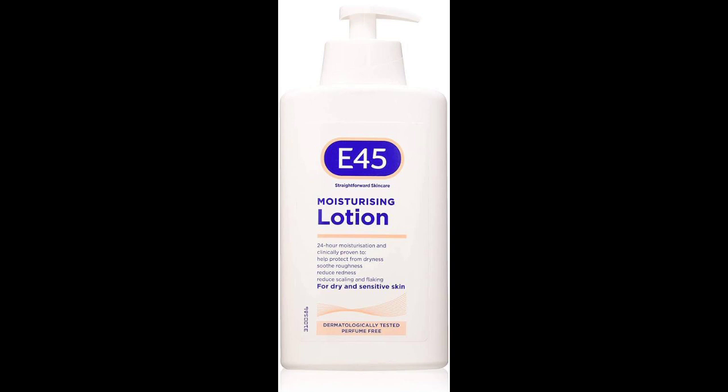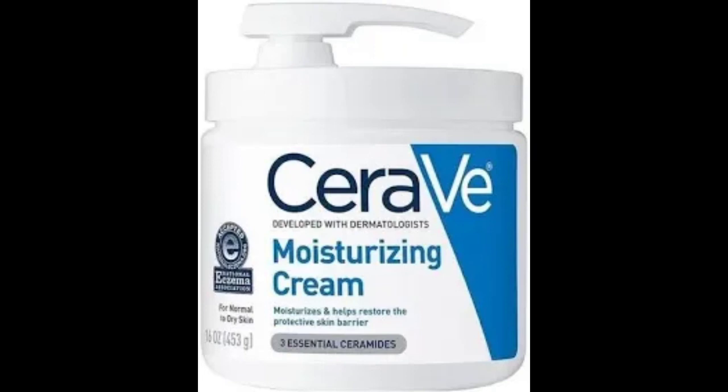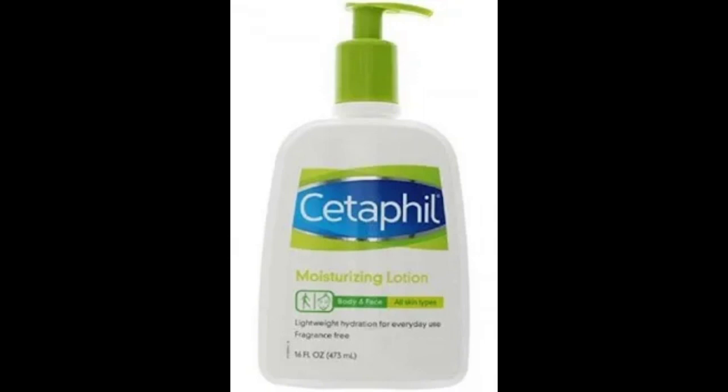E45 does what it says — it helps with itchy, dry, and flaky skin, is not greasy, has no scent, and clears eczema. It also repairs the skin, which is great for those trying to return to their real skin tone. It's dermatologically tested. Most of the creams I'm talking about — like CeraVe and others — are dermatologically tested and designed to combat dryness, flaky skin, and conditions like eczema and psoriasis.